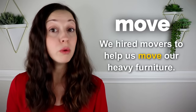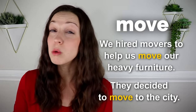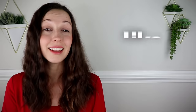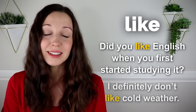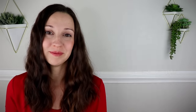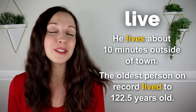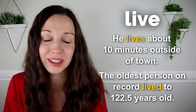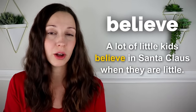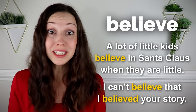Move. We hired movers to help us move our heavy furniture. They decided to move to the city. Like. Did you like English when you first started studying? I definitely don't like cold weather. Live. He lives about 10 minutes outside of town. The oldest person on record lived to 122 and a half years old. That's incredible. Believe. A lot of little kids believe in Santa Claus when they're little. I can't believe that I believed your story. It was so ridiculous.